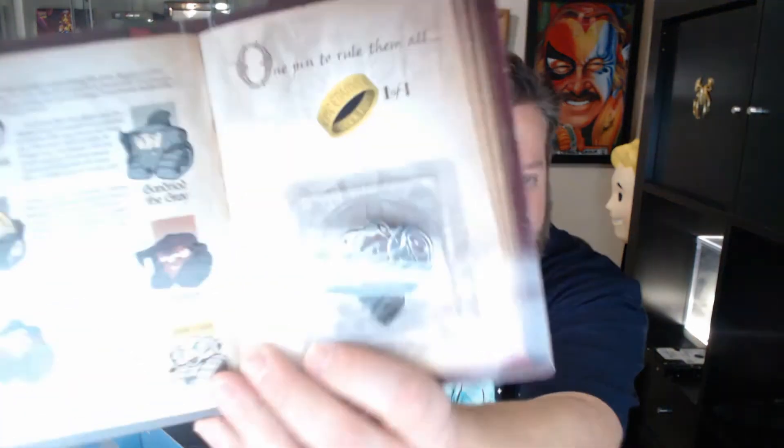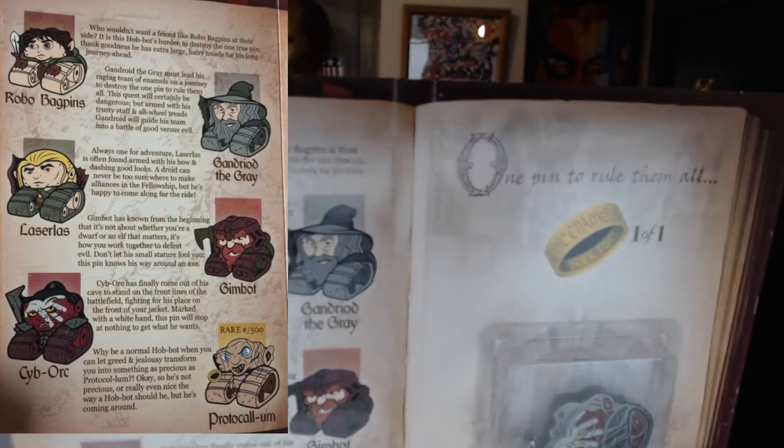Let's go straight for the pin. The Epic Enamel this month is Lord of the Pins, Fellowship edition. Looks just like a DVD or something. I got Cyborg, so Cyborg is not the rare — the rare one is Protocol. Here are the rest of them: Robo Baggins, Lazarus, Gandroid the Gray, Gimbot. I didn't get the rare one, but these are always so cool. I would say these are very collectible — the packaging alone makes them collectible.